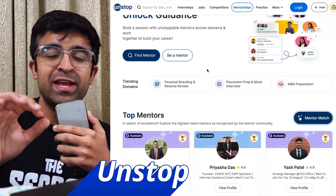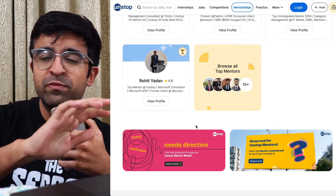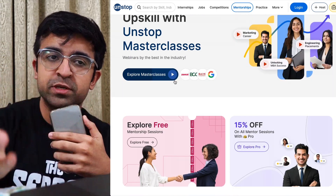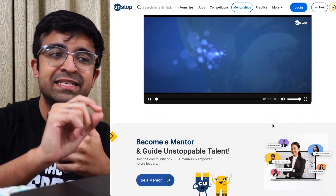So the first platform is an all-in-one platform for learning, for mentorship, for events — sort of a one-stop shop for everything. On Unstop you'll find internships if you're looking for internships and jobs, which is really cool, but apart from that you also find a practice section.